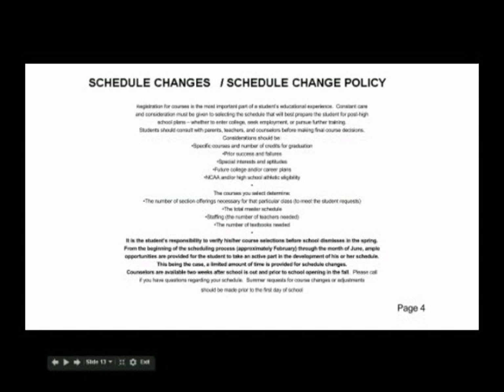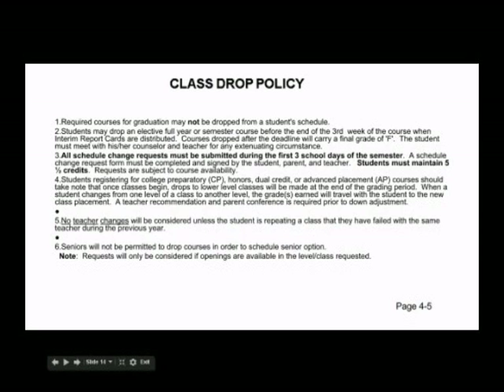High school offers you an opportunity to try out courses and programs that you may find interesting. The master schedule is built around the number of requests for each course. It is important that both you and your parent select and carefully review the registration card, verification sheet, and the schedule you will receive at the beginning of the year. High school counselors are available two weeks before school and after school if you need to see them. Students have until the third day of the school year to add a first semester or all-year class, and three weeks to drop a first semester or all-year class.